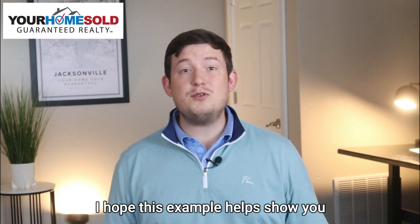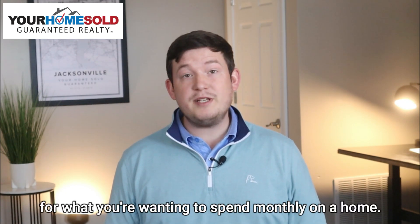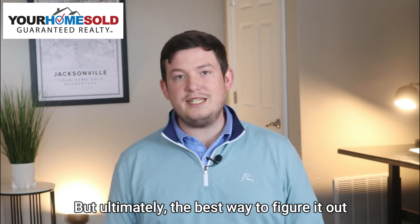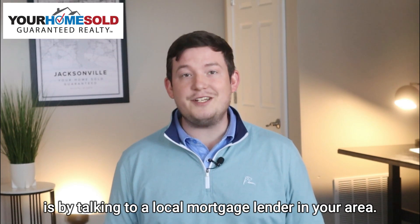I hope this example helps show you how to figure out a rough estimate of what you're wanting to spend monthly on a home. But ultimately, the best way to figure it out is by talking to a local mortgage lender in your area.